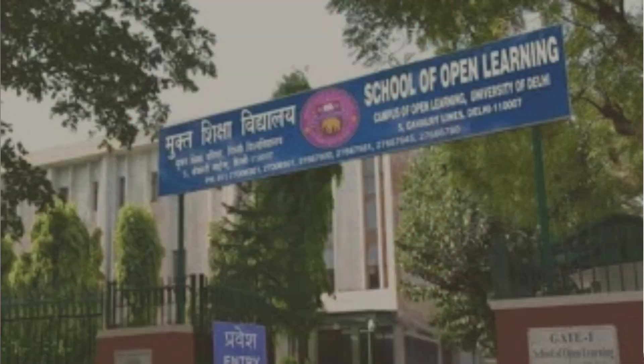Hello everyone, I am Purnima and welcome to My College Buddy. You will get reviews and updates about different universities, colleges, courses and a lot more. Today we are going to review DUSOL Distance Learning. So if you want to enroll in DUSOL Distance Learning, please watch this video to the end. So let's begin this video without any further delay.